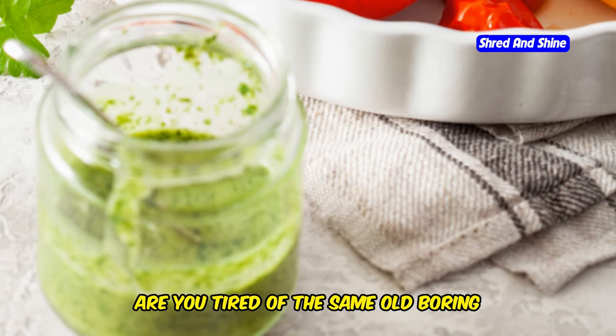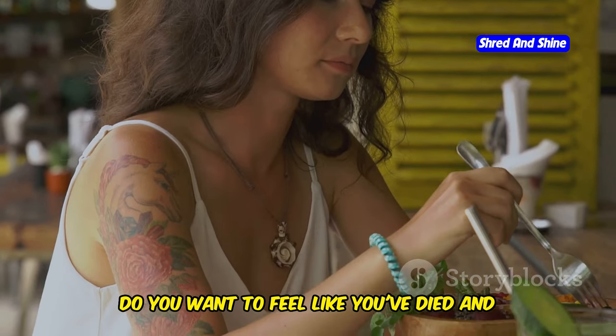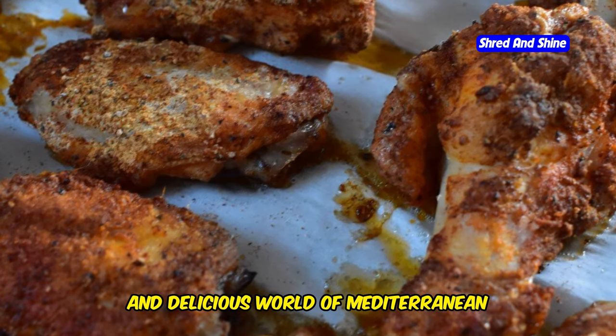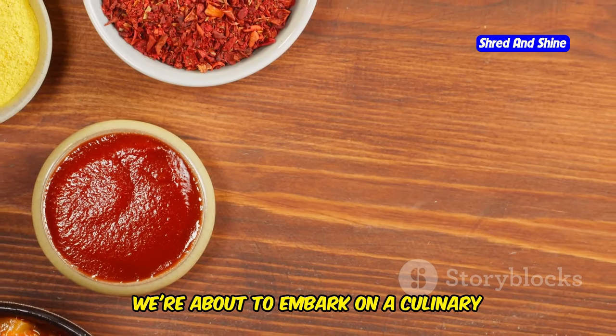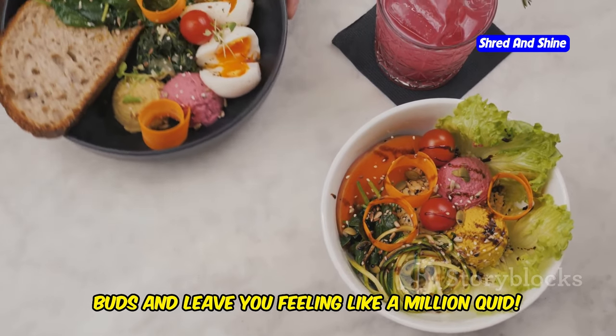Listen up, you donkey. Are you tired of the same old, boring vegetarian recipes? Do you want to feel like you've died and gone to culinary heaven? Then get ready to dive into the vibrant and delicious world of Mediterranean vegetarian cuisine. We're about to embark on a culinary journey that will tantalize your taste buds and leave you feeling like a million quid.